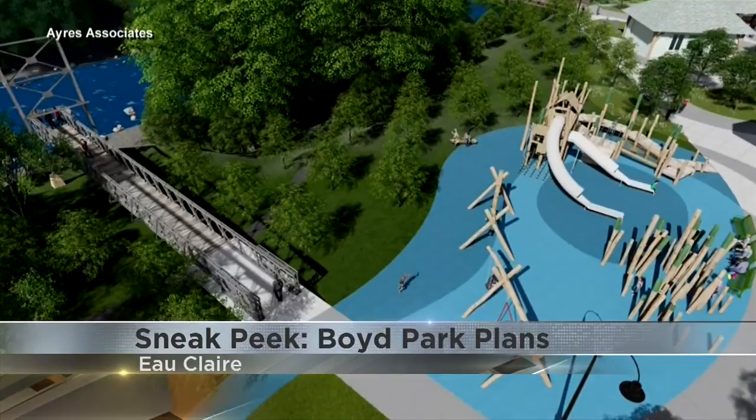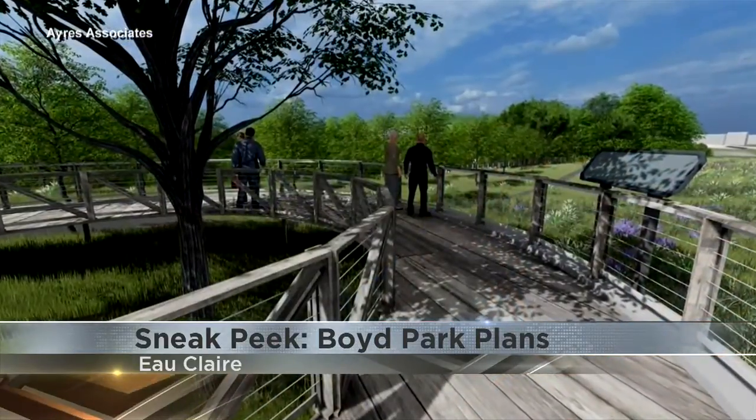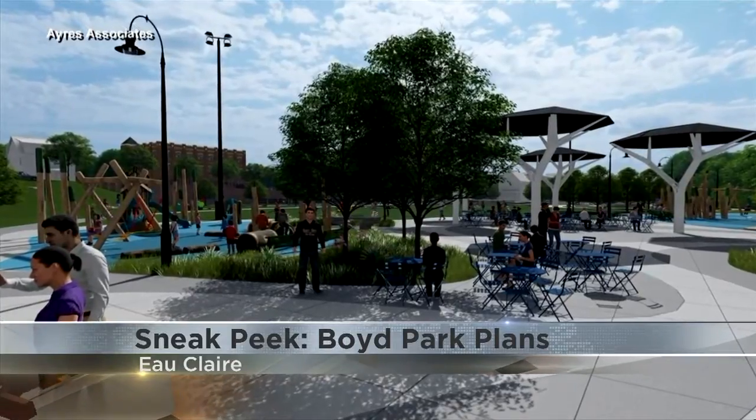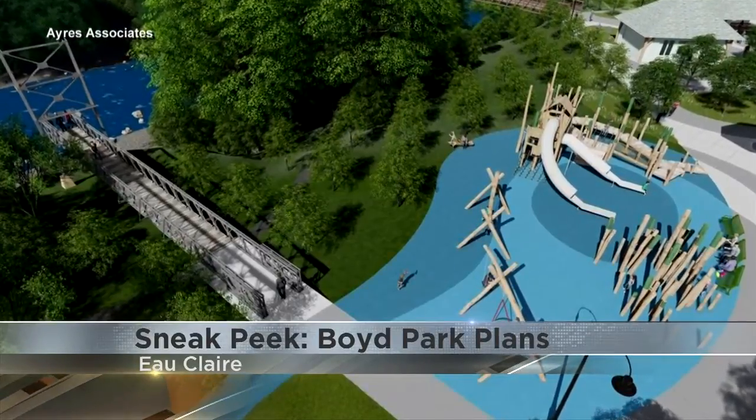The plans call for a new playground and walkways, including a deck over the community garden. Organizers also hope to include a hammock lounge and a skate park. The East Side Hill Association says there will be more neighborhood input before exact plans are finalized.